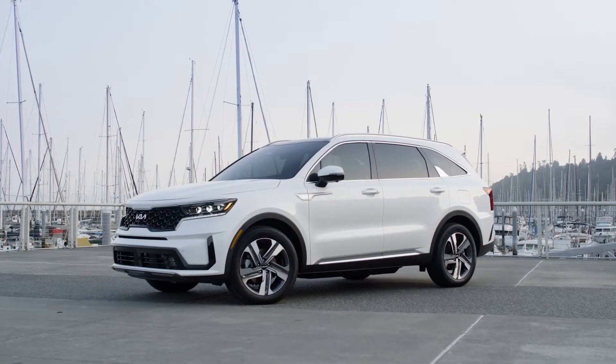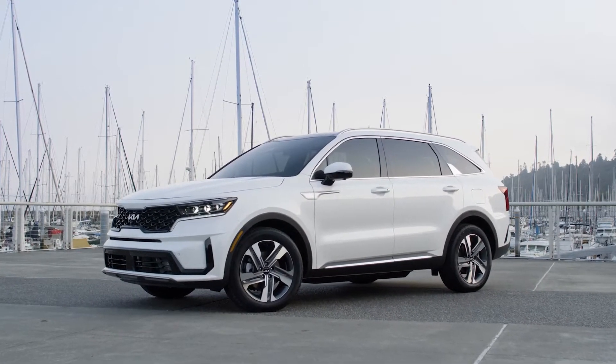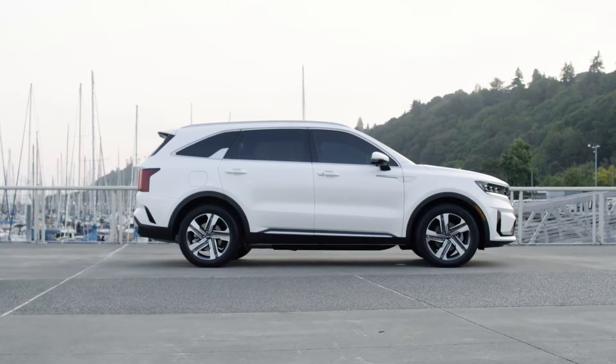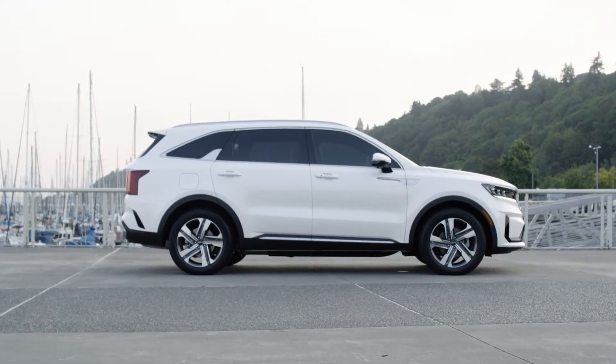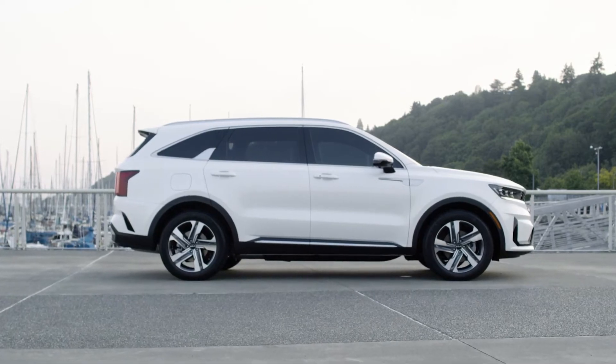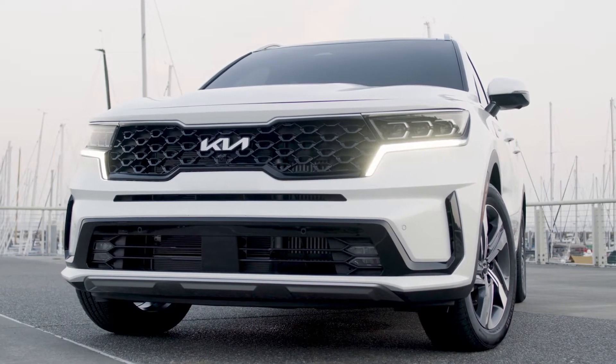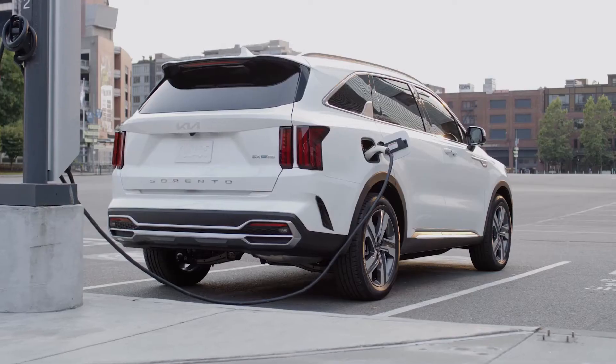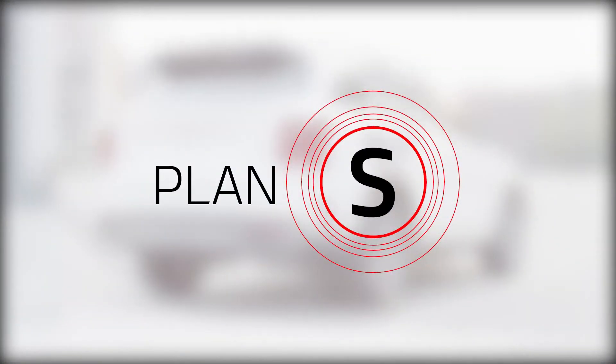Now, the Sorento lineup is complete with the arrival of the 2022 Sorento PHEV. The Sorento PHEV is America's first mainstream turbo-powered plug-in hybrid three-row SUV. And the electrified Sorento is one of the first new vehicles to stem from Kia's Plan S strategy.